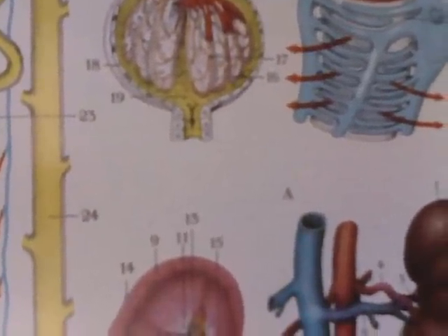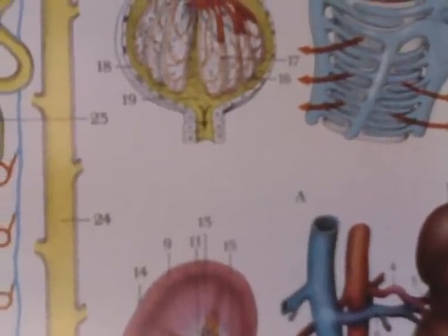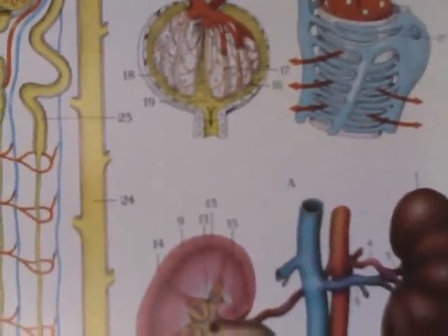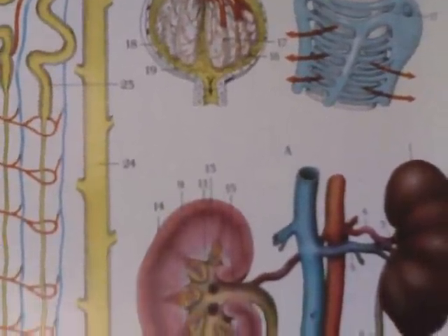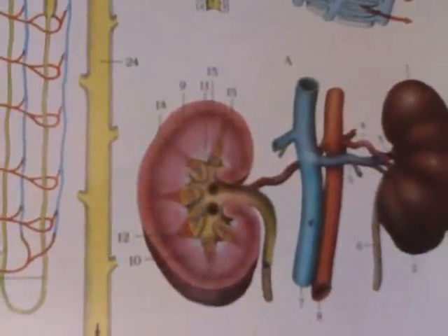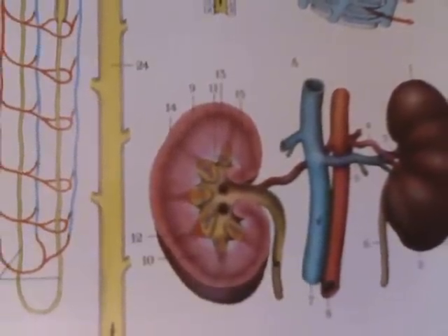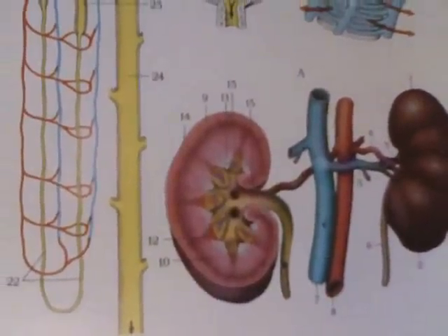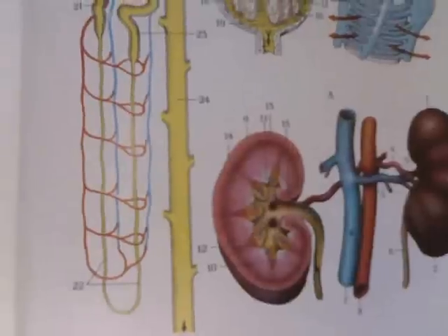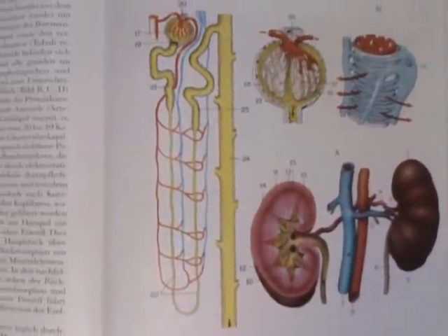Coming back here, you start the drainage process. If you look carefully at the bottom — number 19 — there's an arrow marking the beginning of the collection tubule. All of those tubules combine and end up feeding into the center of the kidney, then down the ureter and out to the bladder. You urinate and get rid of those waste products.